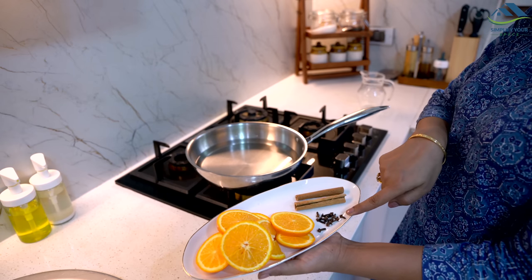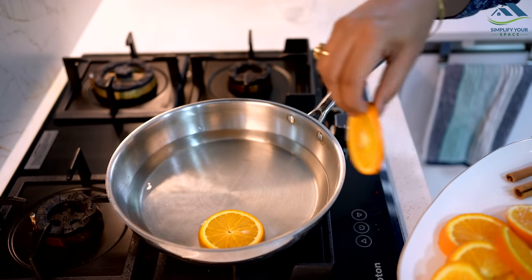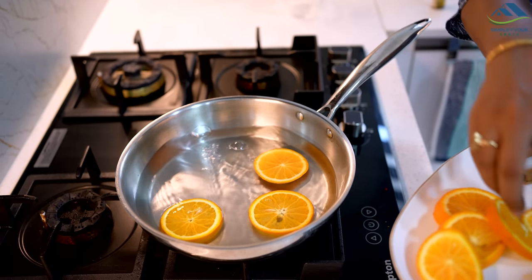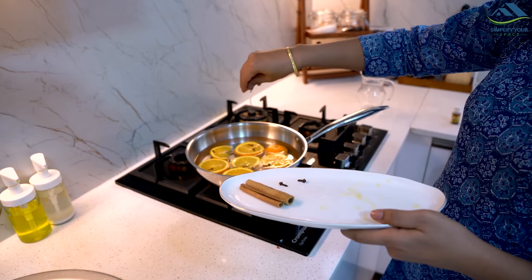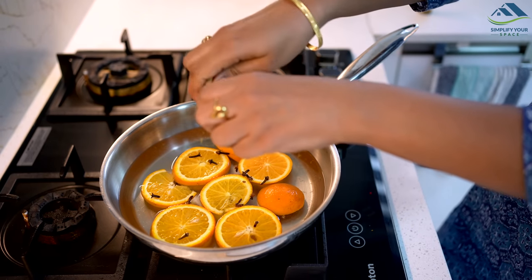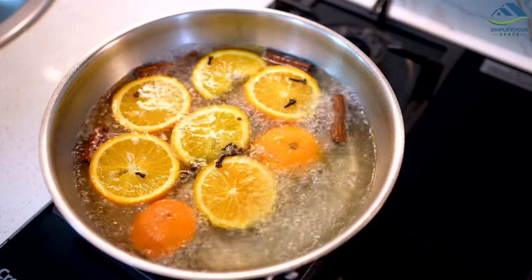To remove kitchen odor and always keep it smelling fresh, simmer a potpourri on your stove by filling a pot with water, adding citrus slices, cinnamon sticks, cloves, and a few drops of essential oil. Let it simmer on low heat, filling your house with a delightful aroma.